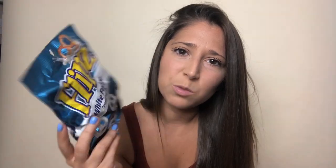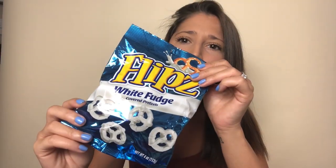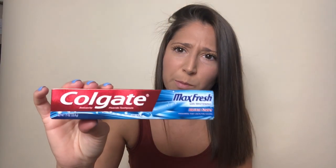More junk food that someone in this house will eat, I'm sure. White fudge blitz pretzels — so good. And toothpaste, random but we're running low. Dollar Tree has the same kind I usually use, so I just picked that up so I didn't have to go to Walmart. I hate Walmart — I can only go at like five or six in the morning.